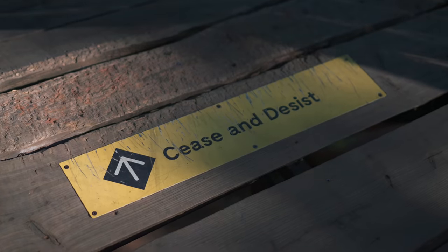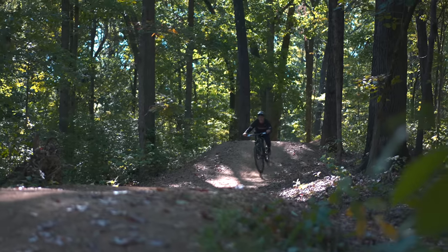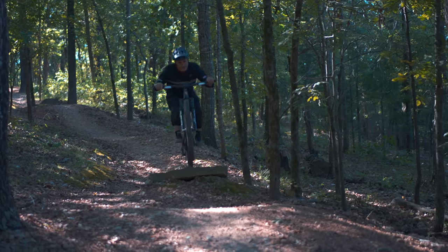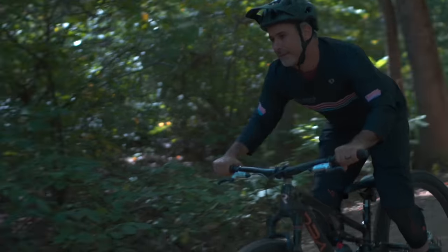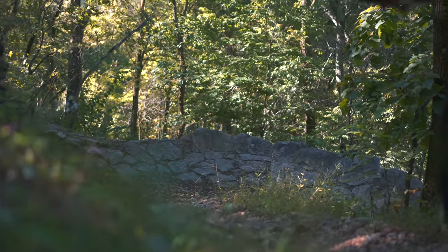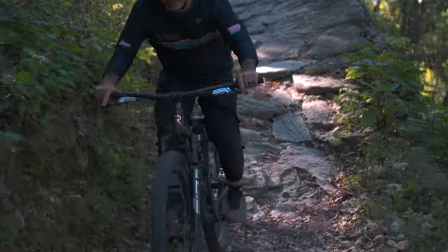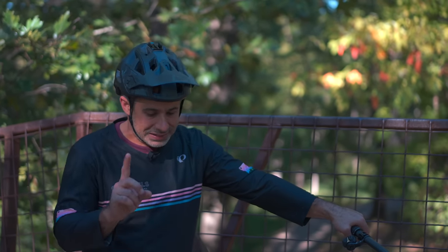A lot of people call this style of bike a down-country bike or a short-travel trail bike, but this is really not that — it's more cross-country than those things, but it's set up a little bit differently. I have a higher stack, really wide bars, a dropper post, and flat pedals. So it actually can do everything you would do on an enduro bike — just don't go into any rock gardens at 40 miles an hour. But why not just use an enduro bike? Let's take this bike to where it's actually designed for.